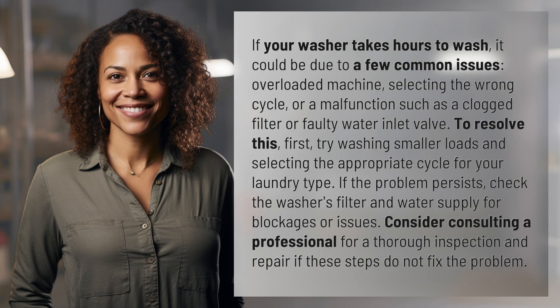If your washer takes hours to wash, it could be due to a few common issues: an overloaded machine, selecting the wrong cycle, or a malfunction such as a clogged filter or faulty water inlet valve.